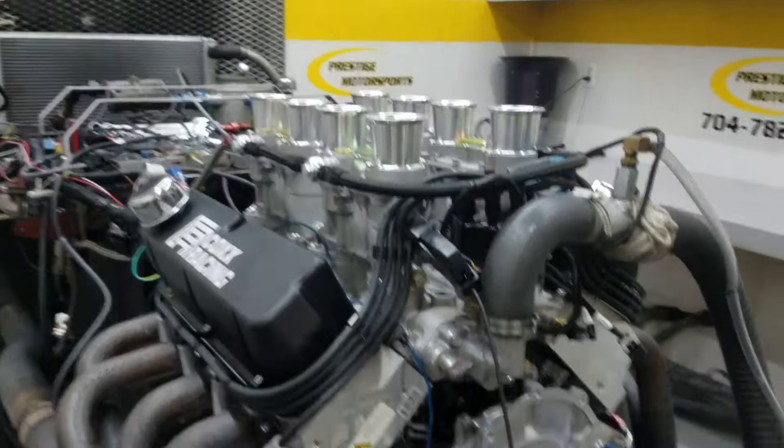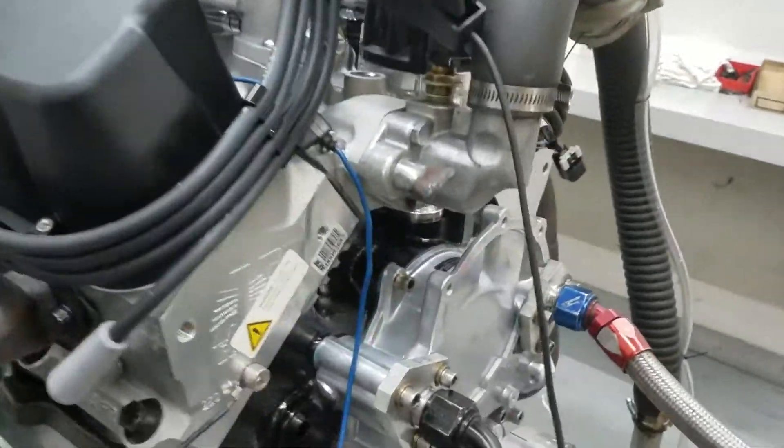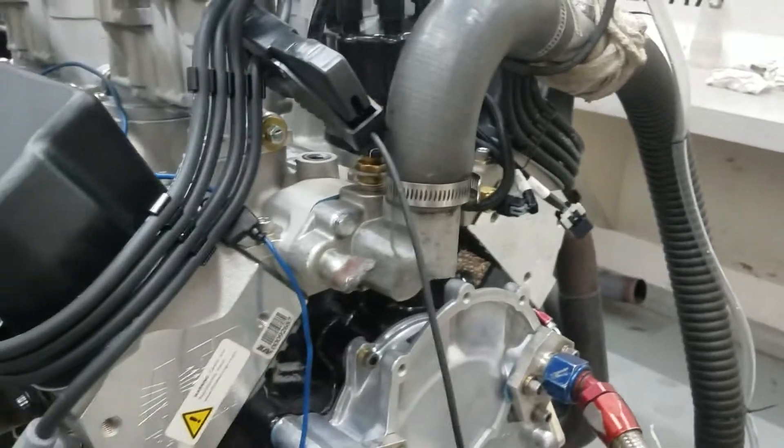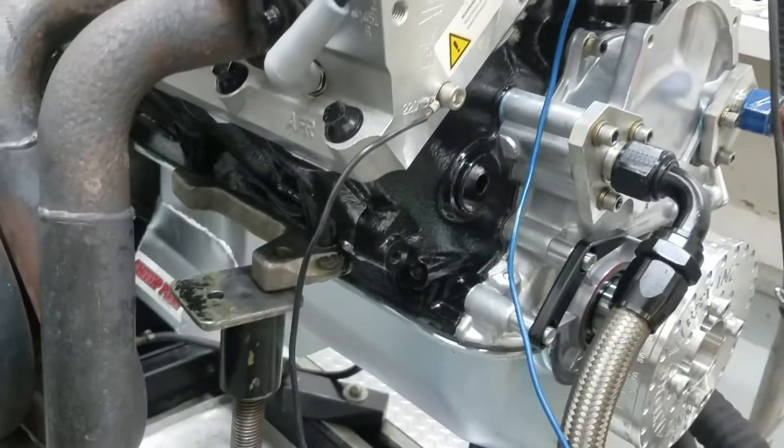All righty, it's another engine for Cox Racing, as you can tell. The description is a combination — it's got the AFR cylinder heads on, got the custom ground hydraulic roller, custom pistons, got the Champ oil pan.